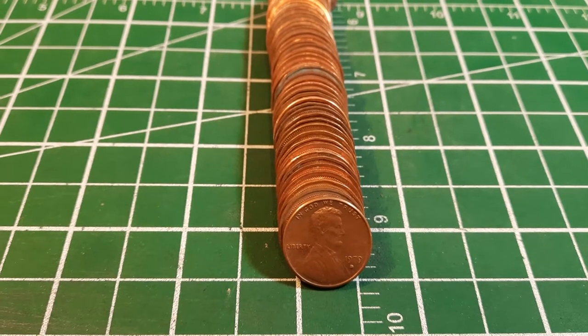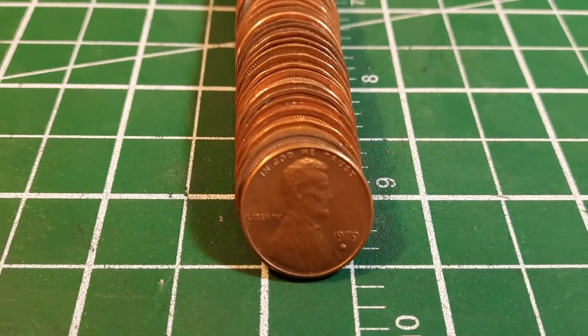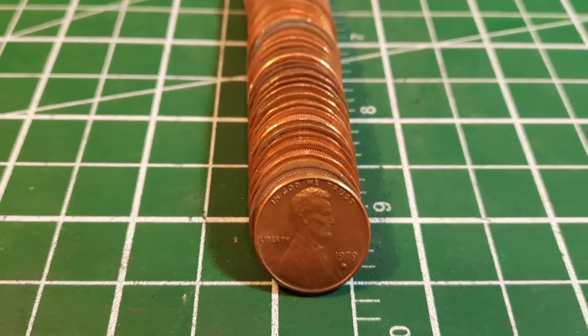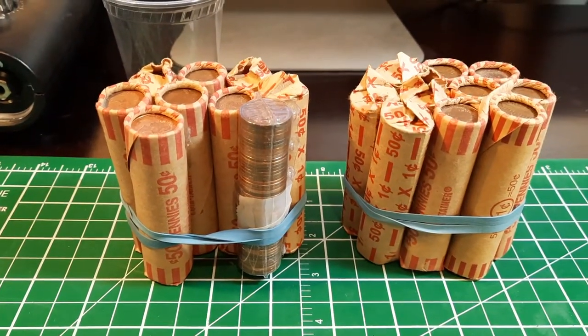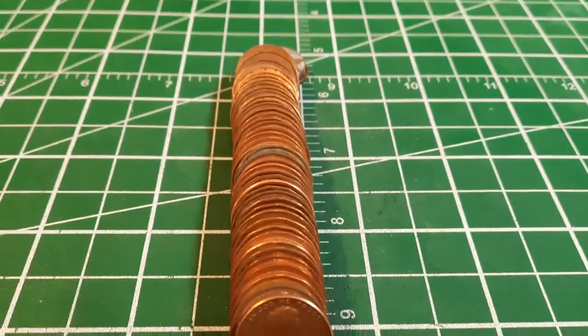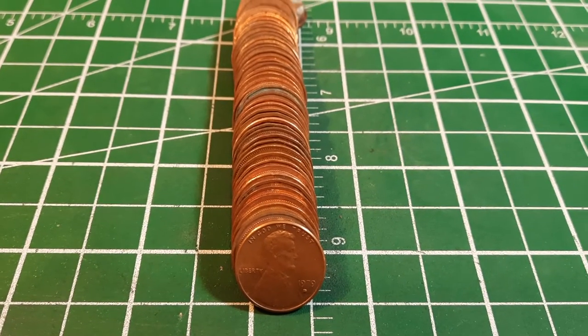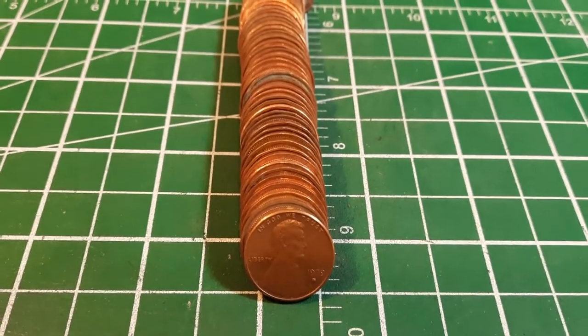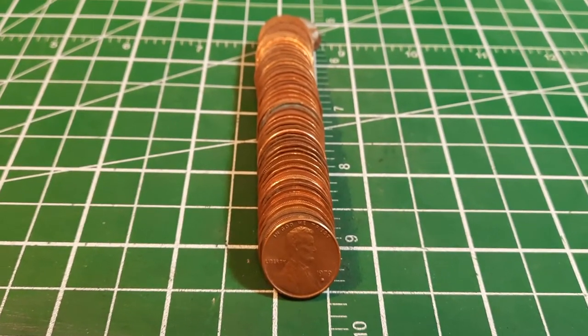Right off the bat, we're in roll number one, coin number two, and we've got ourselves a U.S. penny — it's a 1979 out of Denver. We're pretty much expecting to find a fair amount of American coins in here; that's just the way it is north of the border. We're going to show anything that's interesting. If we get a wheat cent or any error or variety, we'll share that.